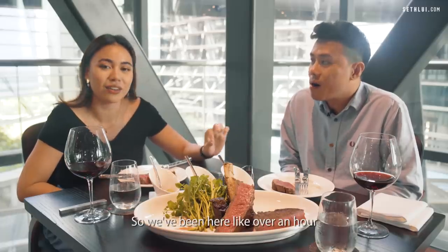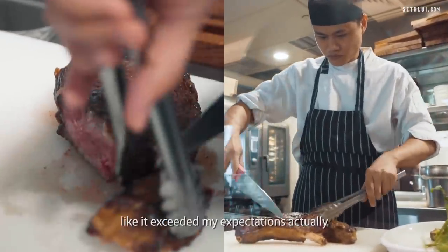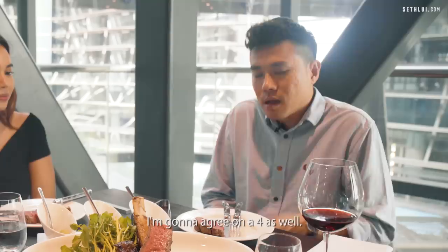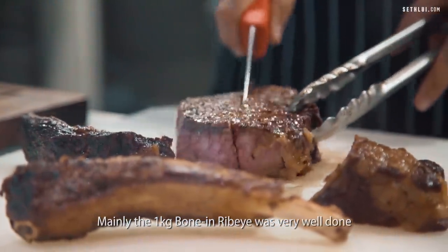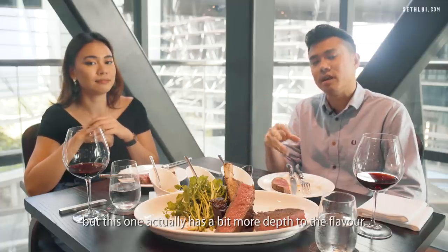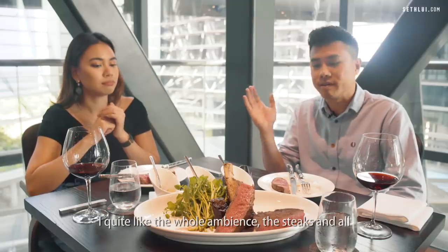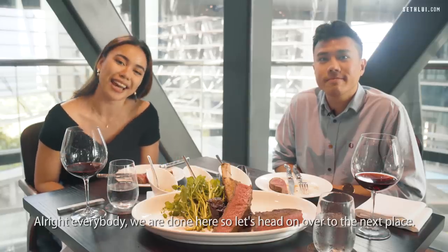We've been here over an hour and Seth just realised how beautiful the view is. The 1kg ocean beef tastes very, very good — it exceeded my expectations. I think a 4 out of 5. Why not 5 out of 5? Because the filet mignon just fell short. I'm going to agree on a 4 as well. The 1kg bone-in rib eye was very well done — I love the extra flavours inside. Usually rib eyes are just fat, fat, fat, but this one has more depth to the flavour. Filet mignon was a bit dry on the outside, but inside very tender. I quite like the ambience and the steaks overall, so I give this a 4 out of 5.